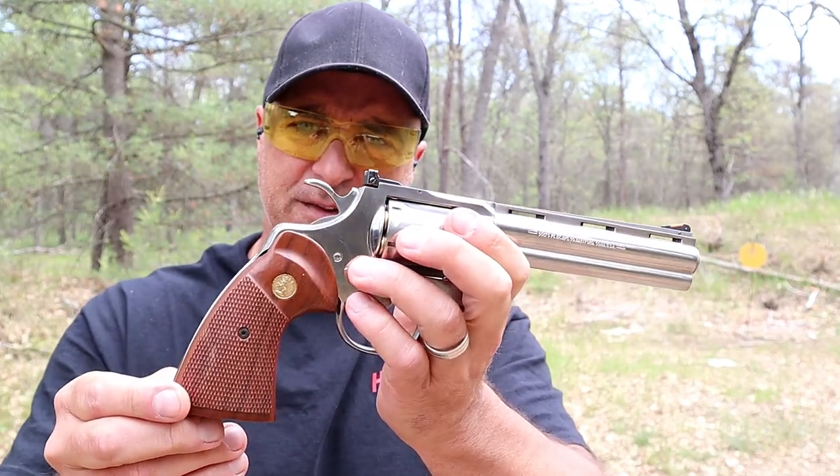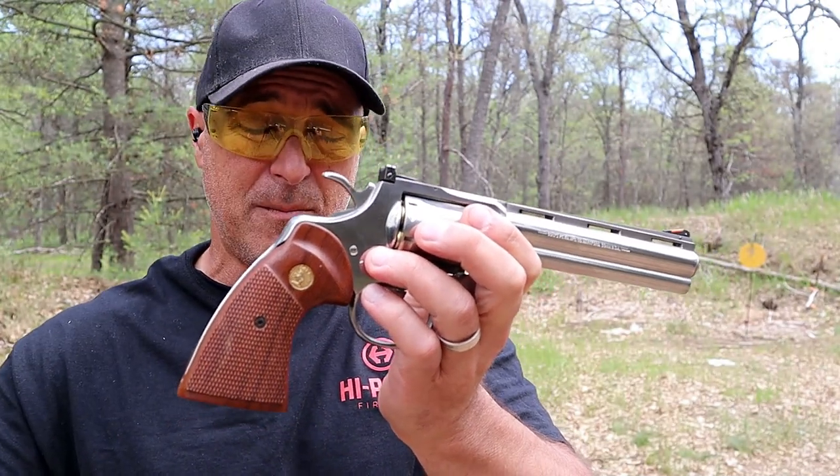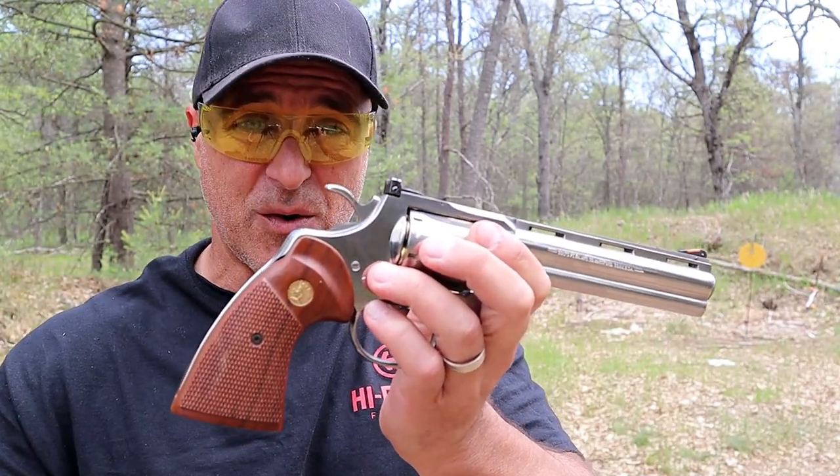I've had it for about six years now, and it's staying with me for a long time — most likely passed down through the generations.